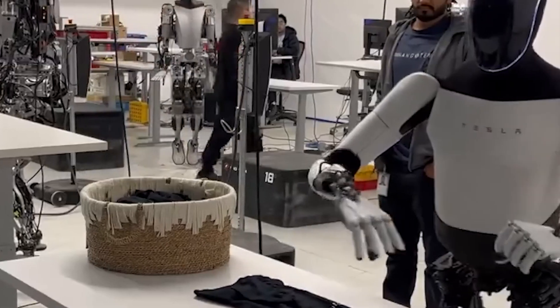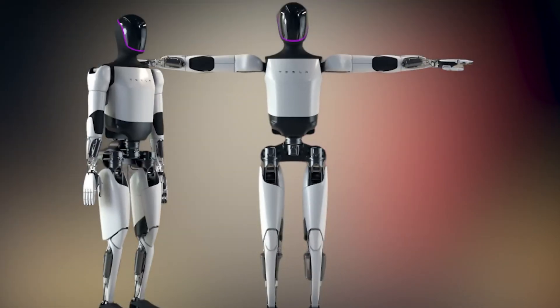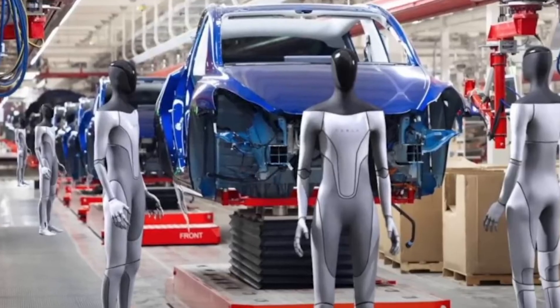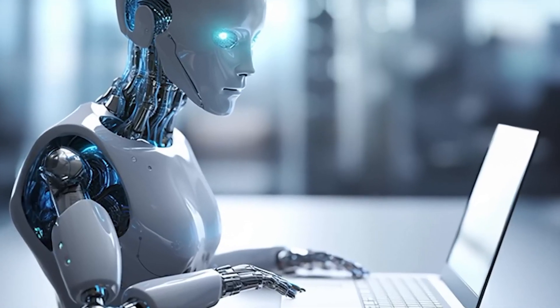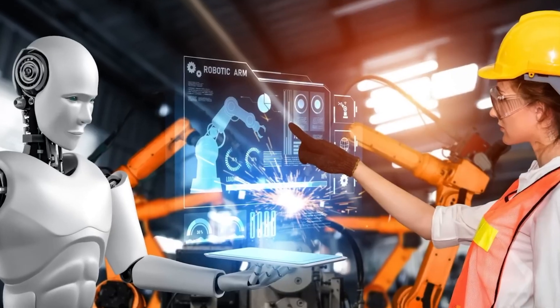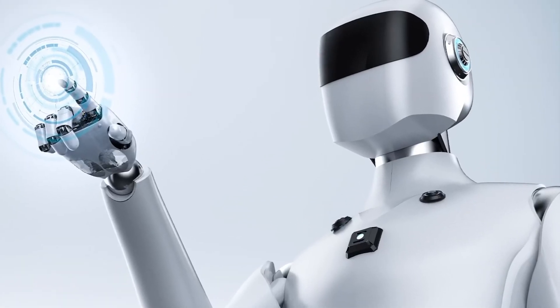With a sleek design and robust construction, TeslaBot is built to withstand the rigors of everyday use, featuring a rugged exterior and state-of-the-art components capable of tackling tough tasks. With Elon Musk at the helm, the possibilities are endless — from revolutionizing the way we live and work to pushing the boundaries of robotics technology, TeslaBot is leading the charge toward a more automated future.